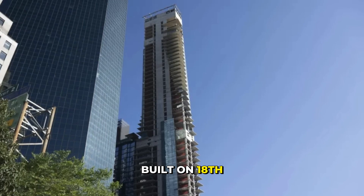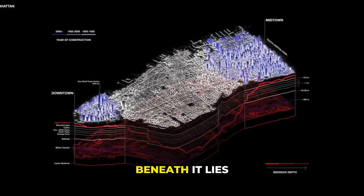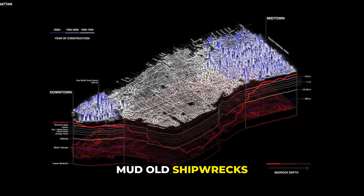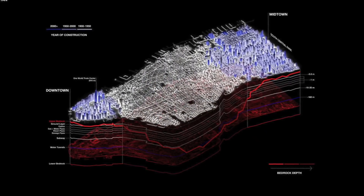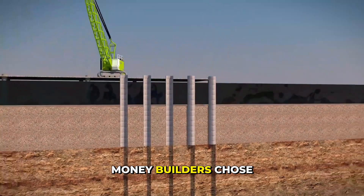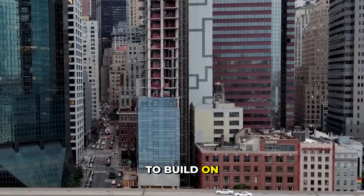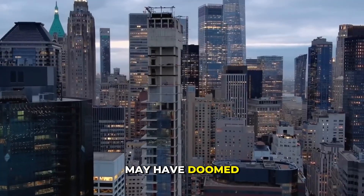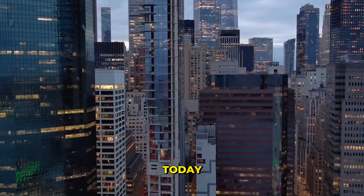The tower was built on 18th-century landfill, not Manhattan's strong bedrock. Beneath it lies mud, old shipwrecks, and loose soil — never meant to hold a skyscraper. Engineers warned it was risky, but to save money, builders chose cheaper foundations. That one decision, to build on unstable ground, may have doomed the entire tower.